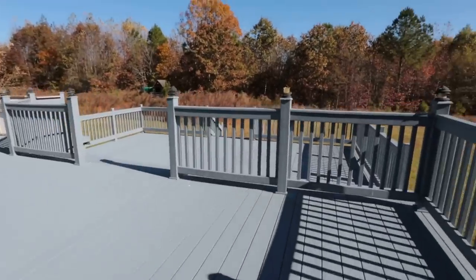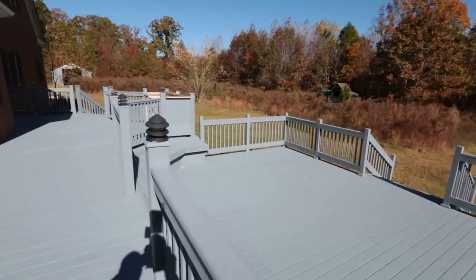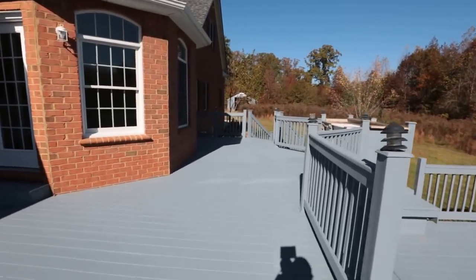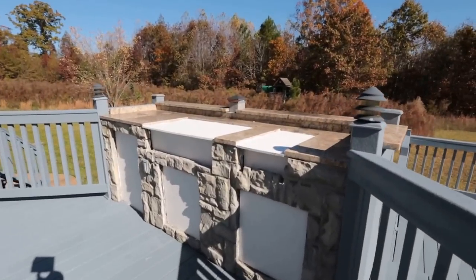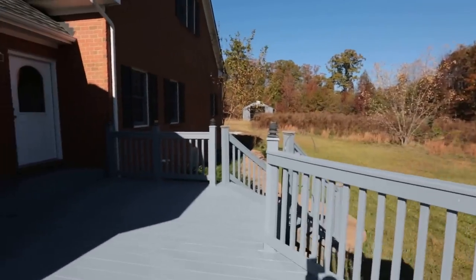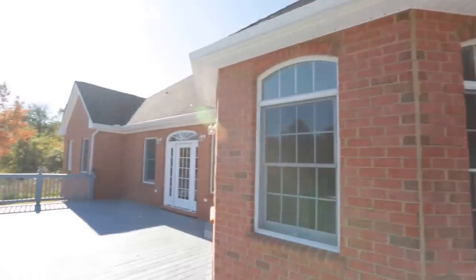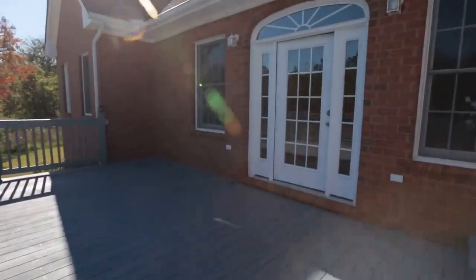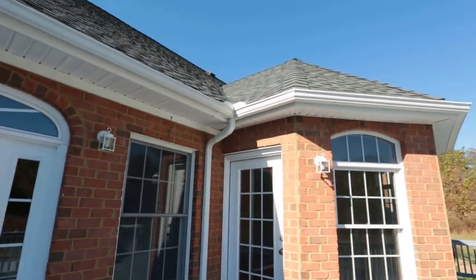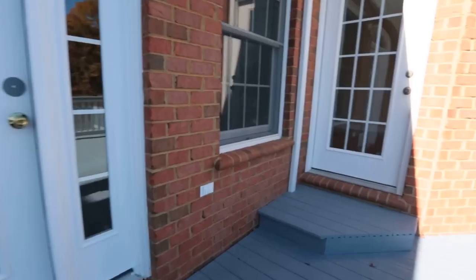We have an absolutely massive two-level deck back here. Whoever built this house clearly had a serious love for decking — it is just decking everywhere. We've got 100% brick all the way around and dimensional or architectural shingles. Those are the shingles that often last 35 or 40 years, so really a nice level of finish on this home.